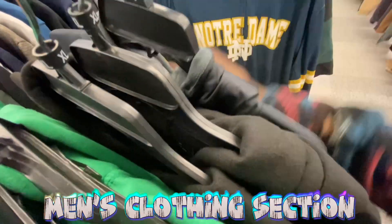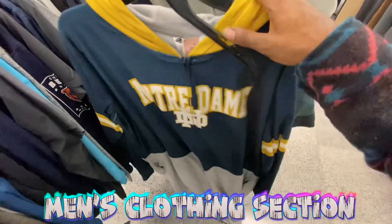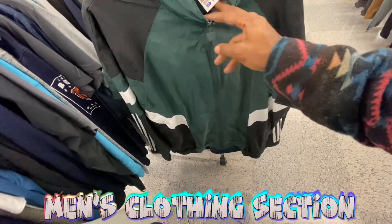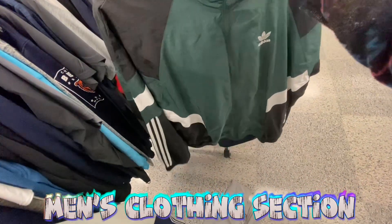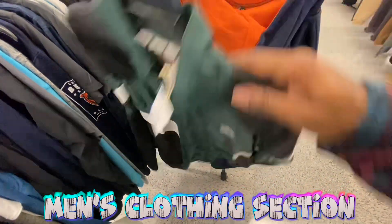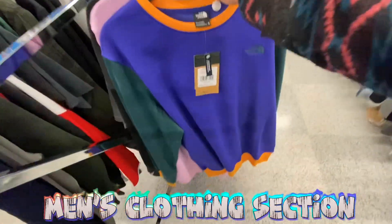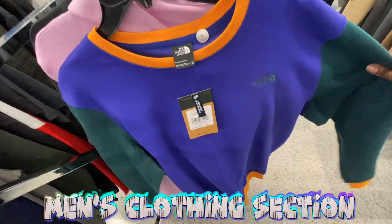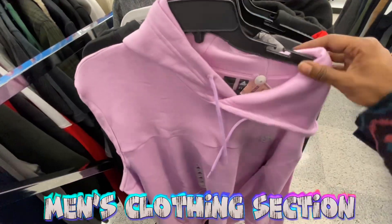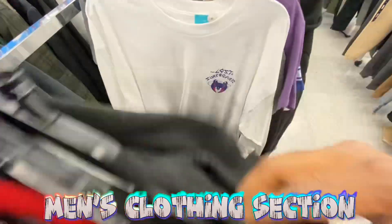Got a Notre Dame full onesie for just 12 bucks — not bad. Got a full-zip vintage-style Nike jacket for 30 bucks, retails for 90 — looks very vintage. Got another North Face crewneck similar to the one we saw earlier that was inside out, but this one doesn't have a tag either so can't show the price. Continuing to go down through the rack.